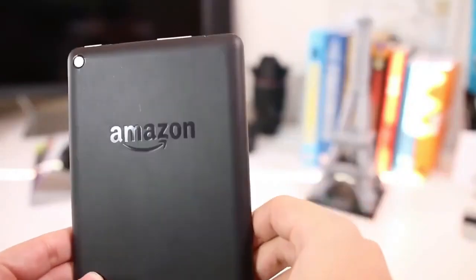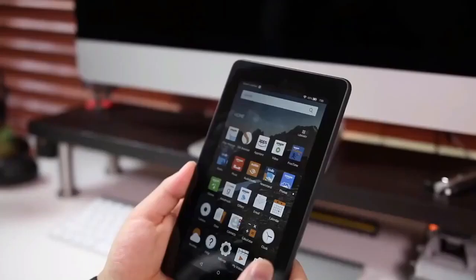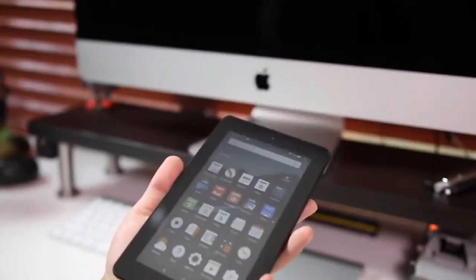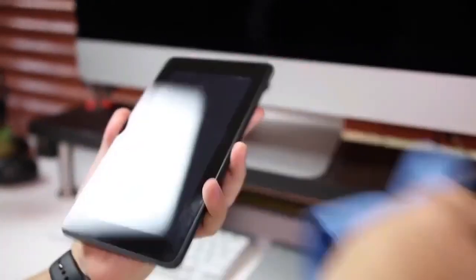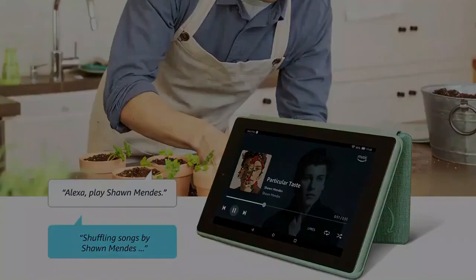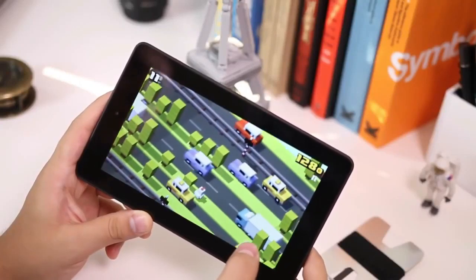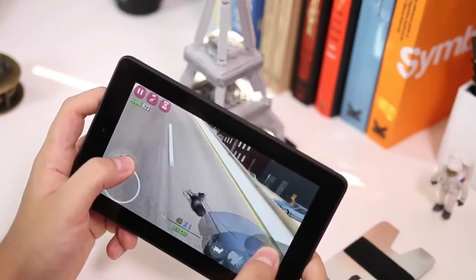However, it is not a very powerful tablet. It comes with a MediaTek MT8168 and only 2GB of RAM. This is good enough for reading, basic streaming, and simple gaming. For its price range of around $59.99, these specifications are a good deal. You will not use the camera a lot due to its low resolution of 2MP for both the front and rear cameras. Most smartphones feature better camera options.